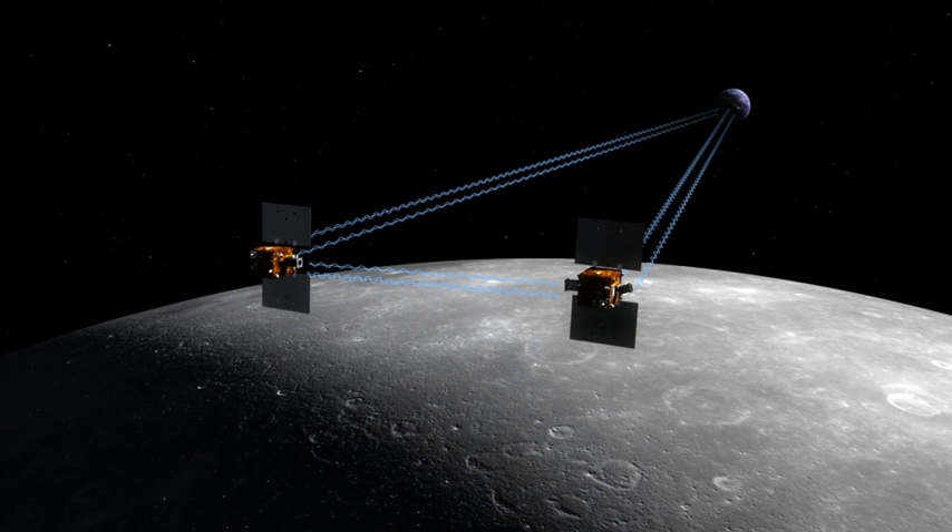At the end of the science phase and a mission extension, the spacecraft were powered down and decommissioned over a five-day period. The spacecraft impacted the lunar surface on December 17, 2012. Both spacecraft impacted an unnamed lunar mountain between Filolaos and Muche at 75.62 degrees north, 26.63 degrees west. The lead spacecraft, EB, impacted first, and FLOW impacted moments later. Each spacecraft was traveling at 3,760 miles per hour.